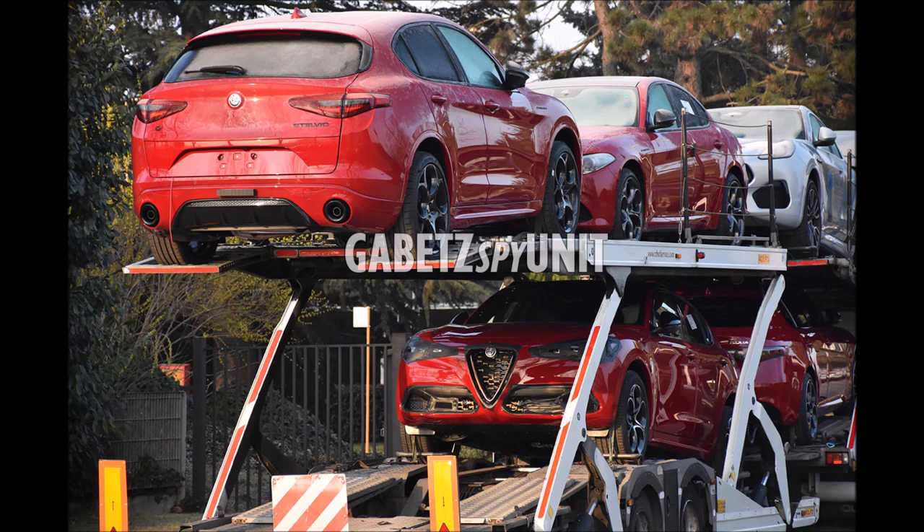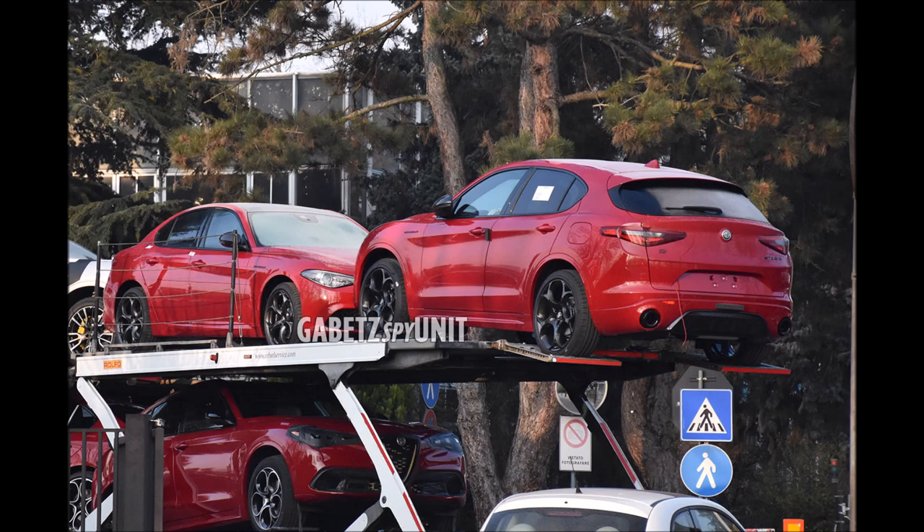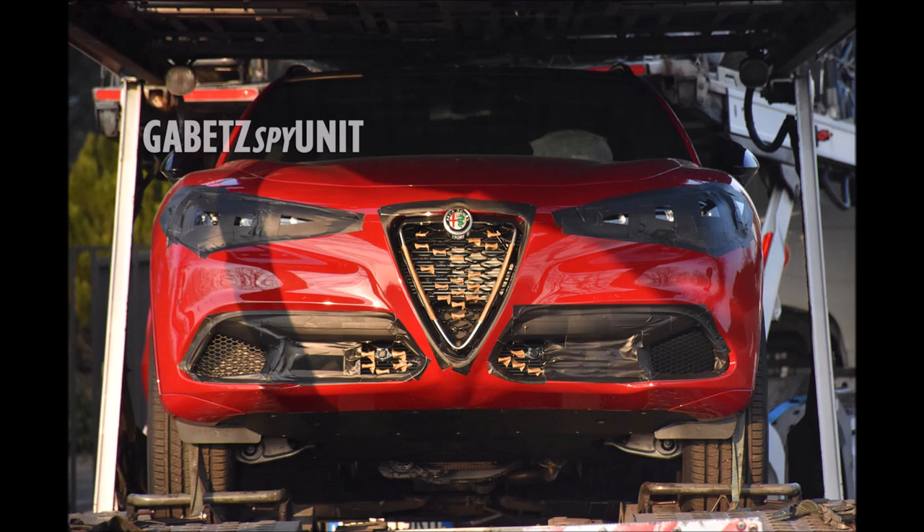We know that there will be somewhat of a mid-cycle refresh when it comes to the exterior — not exactly sure about the interior — but that front end tells us a lot. If we are getting those full matrix LED front headlights, as we knew from the leaked Atlantis documents and leaked photos, that's going to be a big upgrade for the Alfa Romeo models.